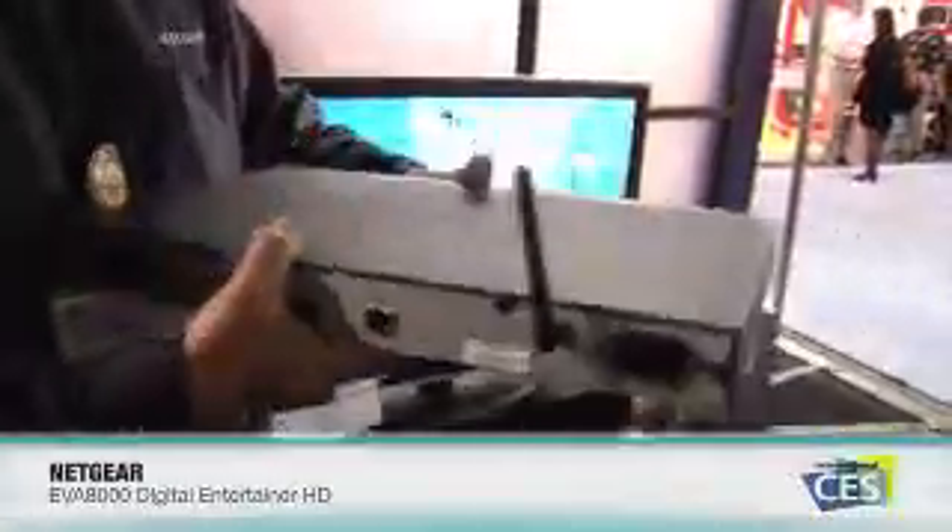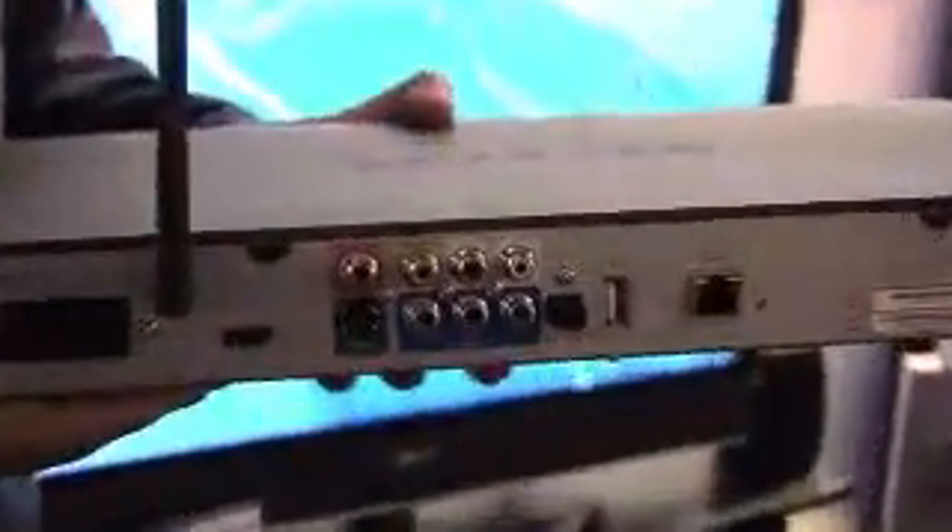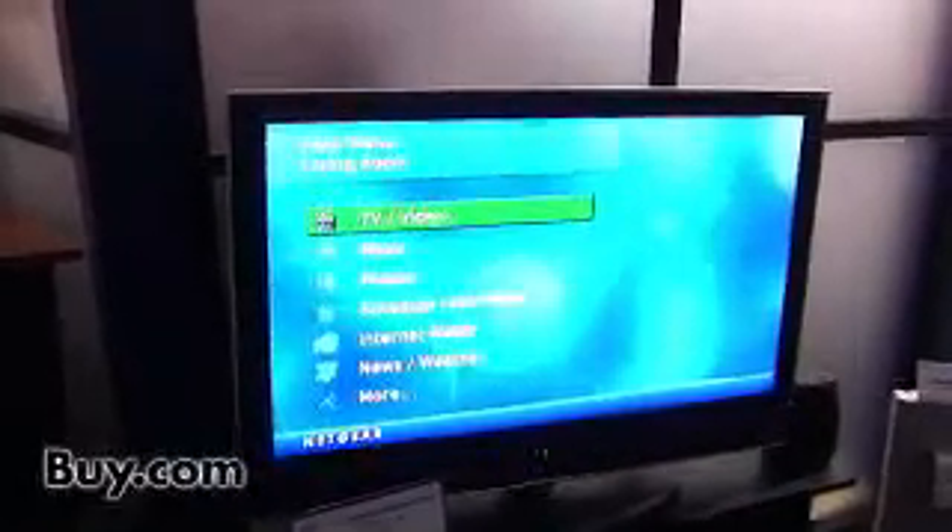Great. Thanks. We're showing the Digital Entertainer HD, the EVA 8000. The great feature about this is showing HD movies up to 1080p. We have an HDMI connection on the box that'll hook up to pretty much any HD TV and show it at full 1080p resolution. So I can scan through a number of different movies right on the screen.